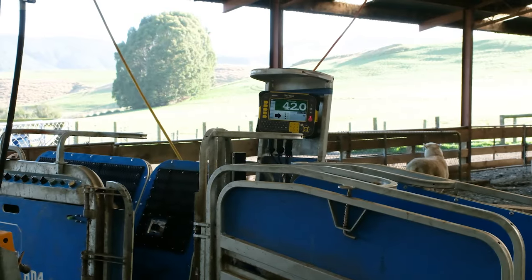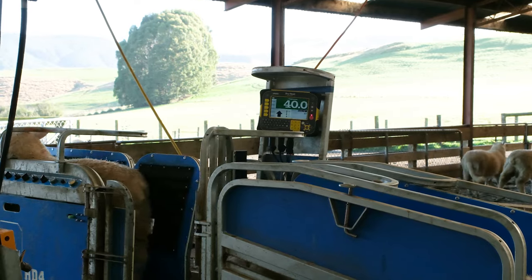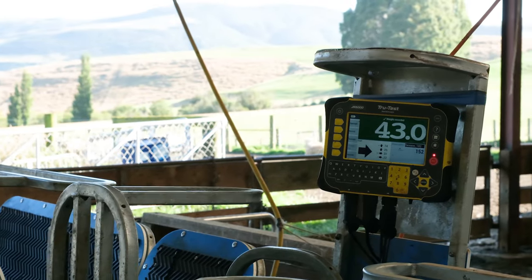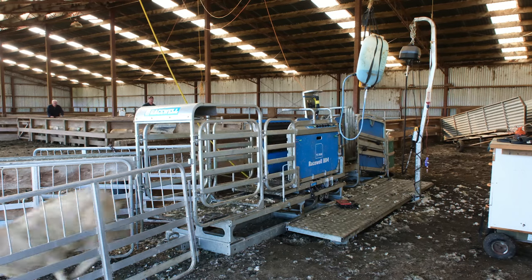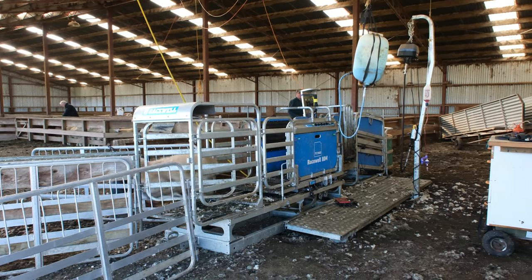With the automatic weighing on the HD4, we've got the TruTest scales and they work really well. As soon as the weight's stable, the TruTest records the weight and then it opens the gate, and you can draft four different ways. It's very reliable.